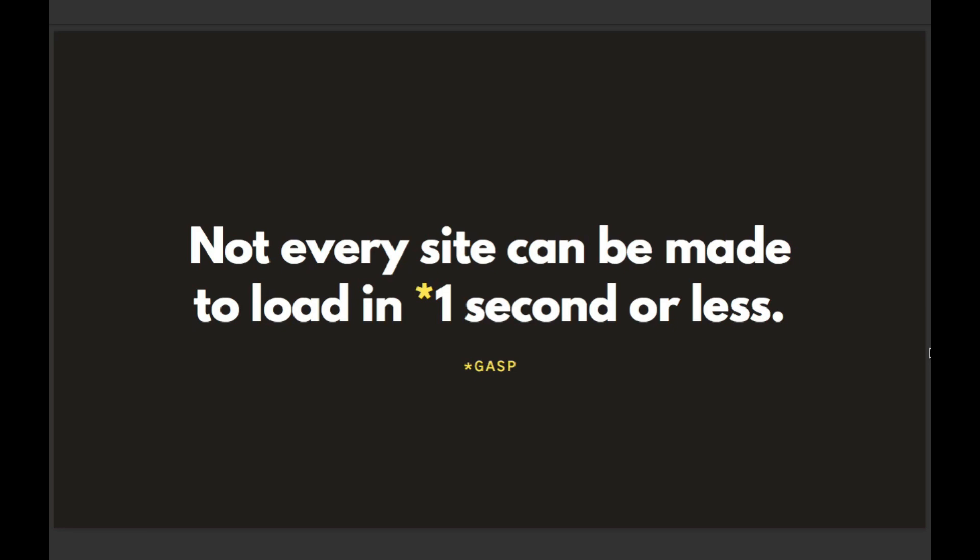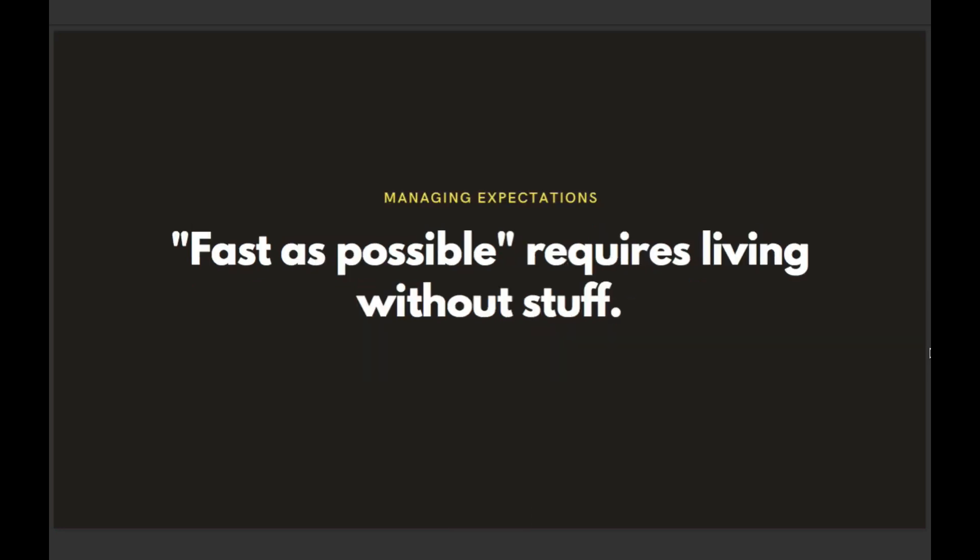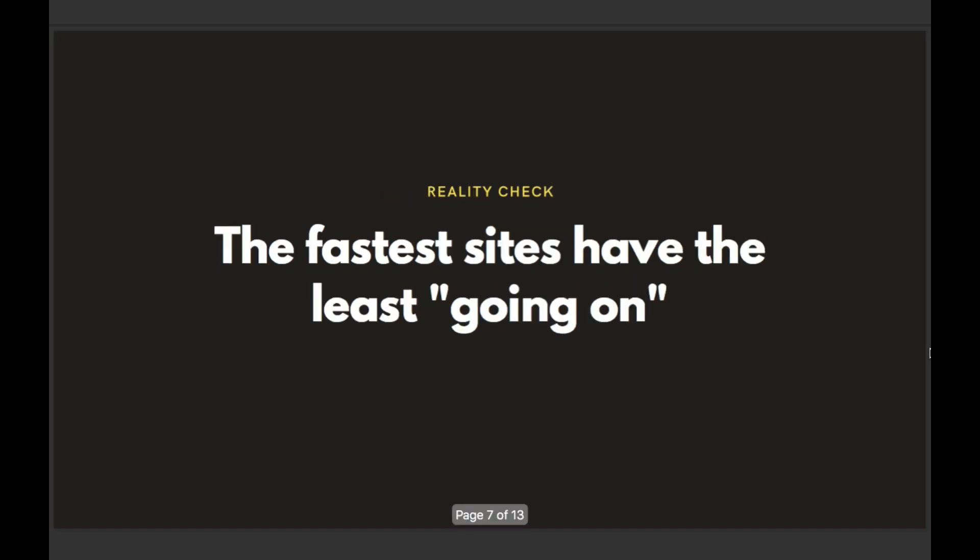Not every site can be made to load in one second or less. Even though this entire course is based on my blog post about getting your site to load in one second or less, I'm telling you it's not going to work for every single use case. If you want the fastest website in the world, you pretty much have to figure out how to do without stuff.